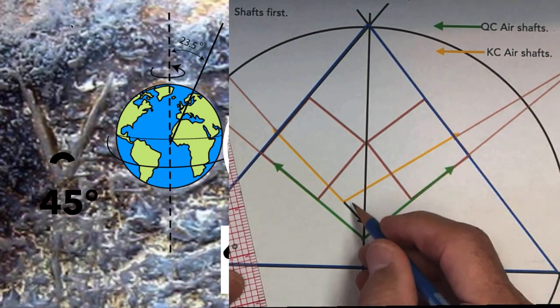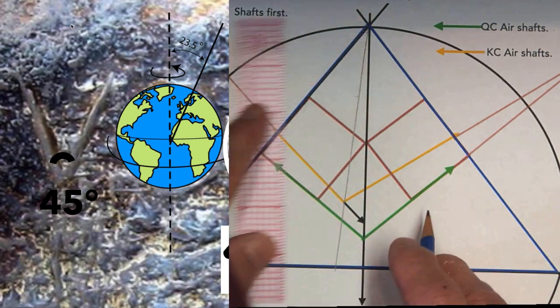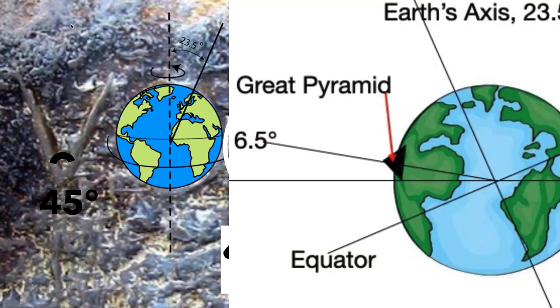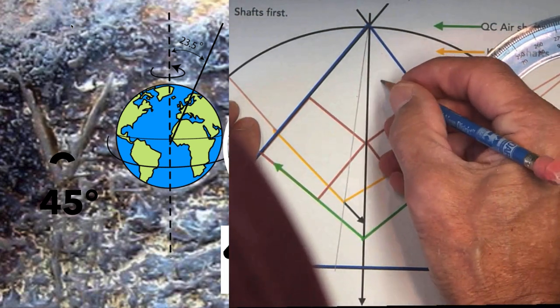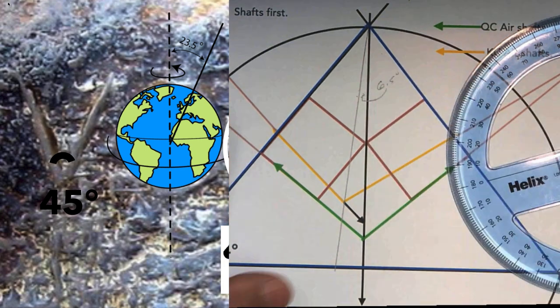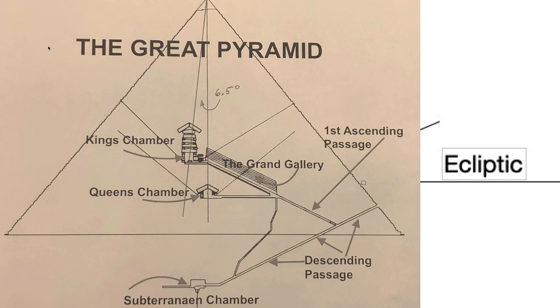If you take a line from the top of the pyramid and go right through this point — which is where the King's Chamber air shafts originate — up to the apex, and then take a line through there, you'll find that line is 6.5 degrees. This angle, right in there, is 6.5 degrees. So you can see where the Great Pyramid sits on the face of the Earth at a 6.5 degree angle from the ecliptic. Going straight down through the center of the Queen's Chamber and then from the top of the pyramid right through the sarcophagus — 6.5 degrees.